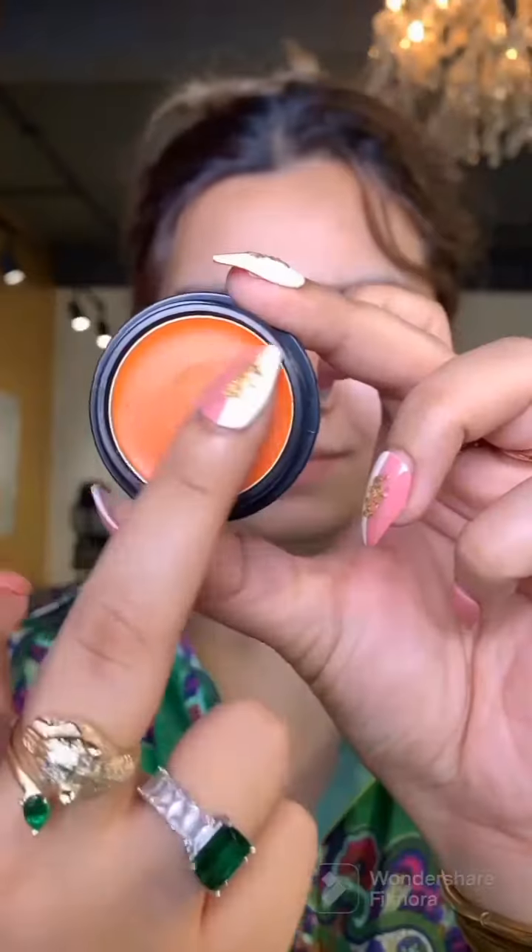Today I created this look using products under Rs. 200. This orange color character was literally Rs. 105 and I was shocked that it was so pigmented. Or you can buy 5 curcure, or buy this color character — the choice is yours. And it was very easy to blend.